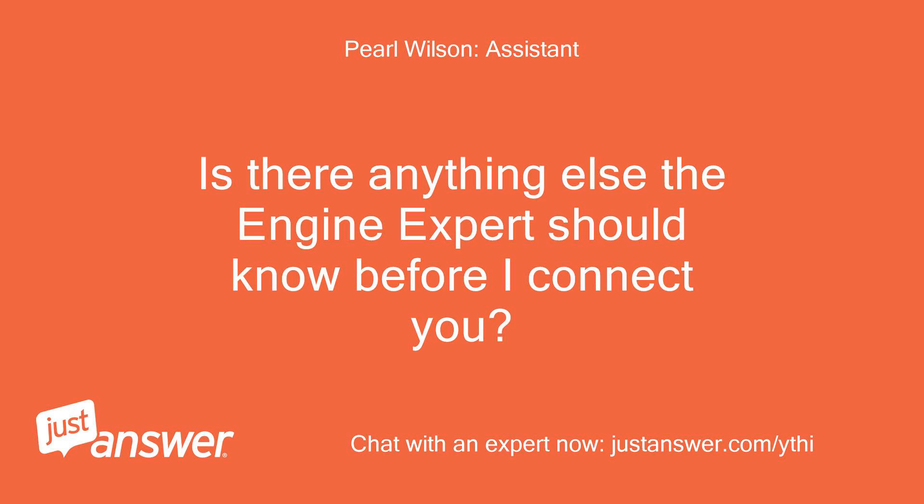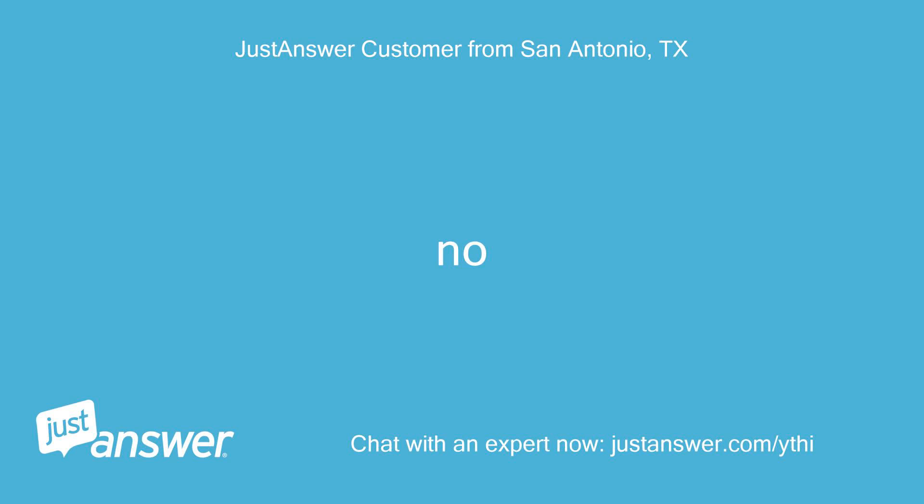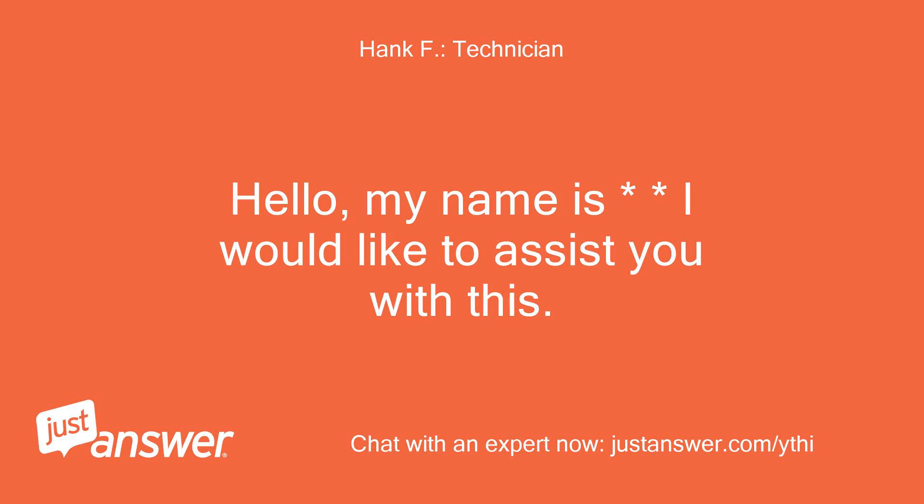Is there anything else the engine expert should know before I connect you? Rest assured that they'll be able to help you. Hello, my name is Hank and I would like to assist you with this.